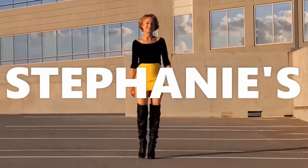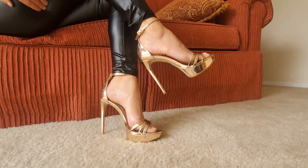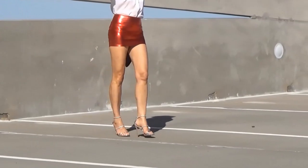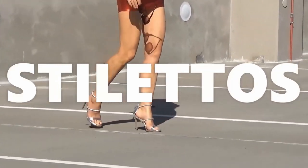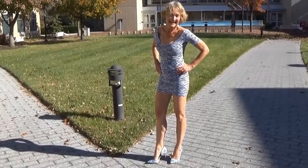Hello beautiful people. I'm Stephanie and this is Stephanie's Stunning Stilettos, a place where we come to relax and unwind and enjoy the magic of beautiful shoes. If you love shoes as much as I do, hit that subscription button and turn on the notification bell. You won't want to miss a single one.